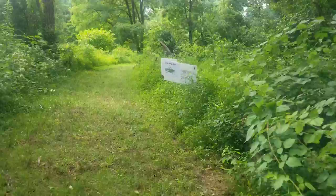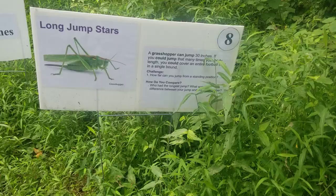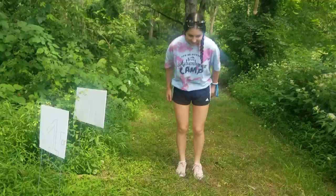Number eight is 'Long Jump Stars.' A grasshopper can jump 30 inches. If you could jump that many times your body length, you could cover an entire football field in a single bound. Can you hop the 30 inches from one sign to the next? Let's give it a try — go ahead and stand at that sign, see if you can hop past the other sign. Almost — you made it!